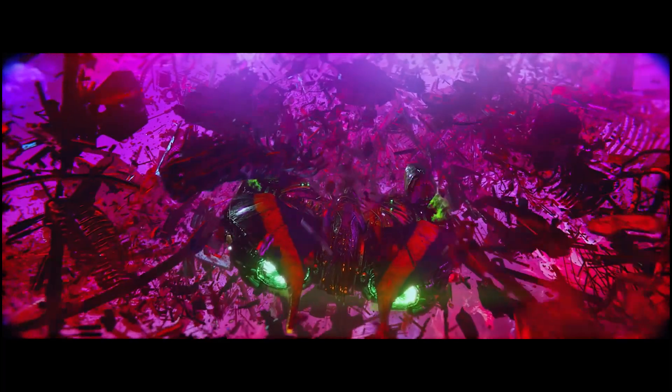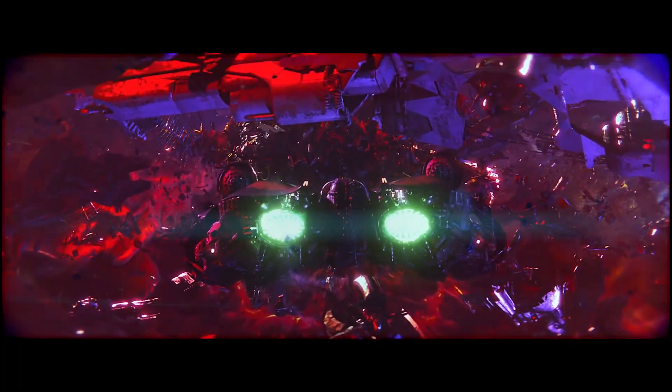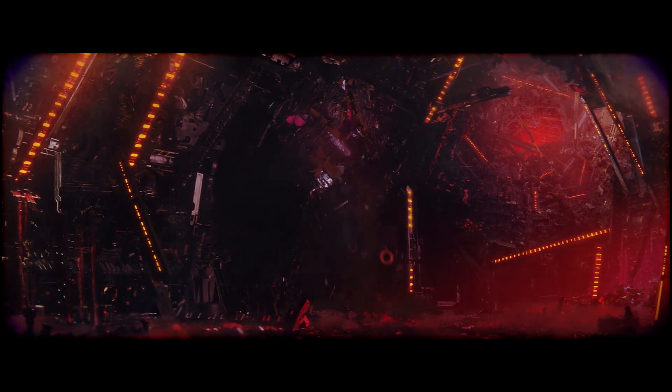I don't really think I need to say anything about the visuals — just look at the shit. It's amazing. Especially when you consider that this was just a Kickstarted project with a very small budget, yet it somehow manages to look better than some Hollywood movies, and that's just nuts.